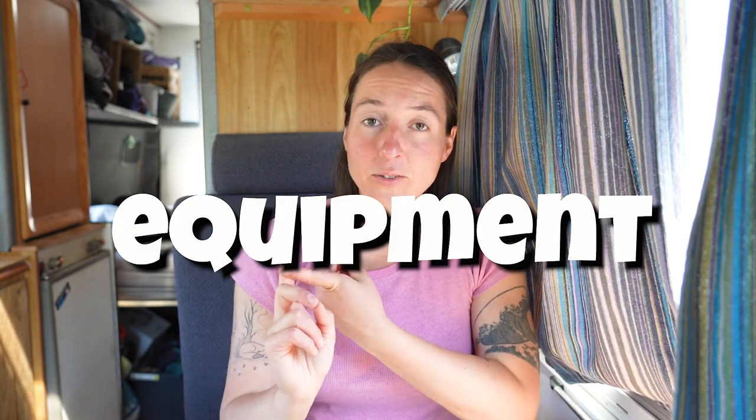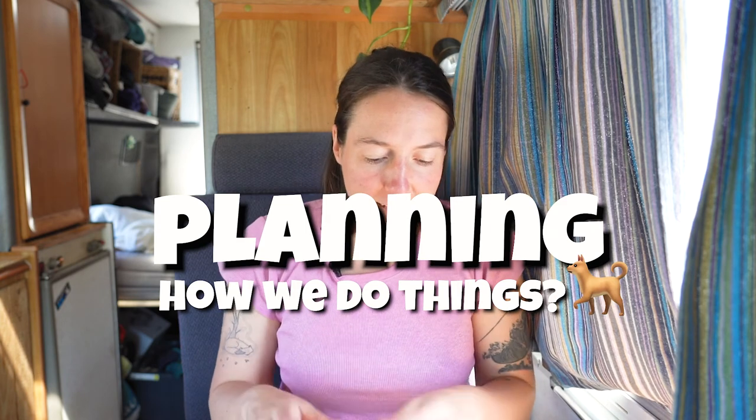So today I want to talk a bit about the equipment we use — I have a little piece of paper here — about planning and how we do things. Let's start with the equipment we use every day.